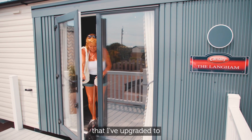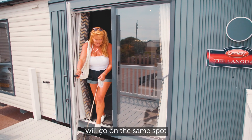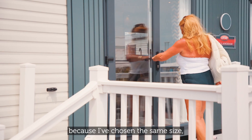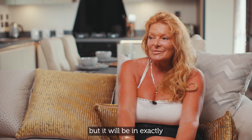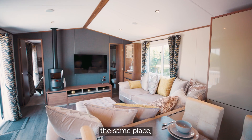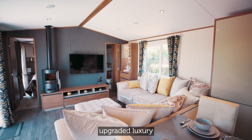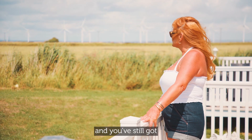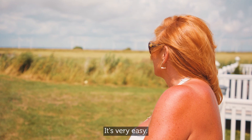My new van that I've upgraded to will go on the same spot and the same decking as my old van, because I've chosen the same size. So it just looks different but it's exactly the same place — just with the upgraded luxury. You're still next to your neighbours and you've still got the fantastic views. It's very easy.